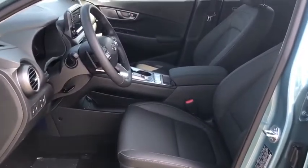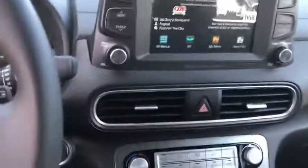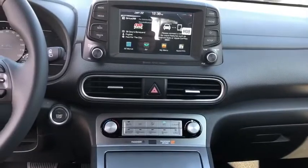Trip computer, compass, security system, carpeted floor mats, brake assist, leather seats, overhead console, panic alarm, power moonroof.